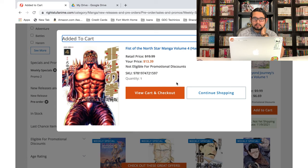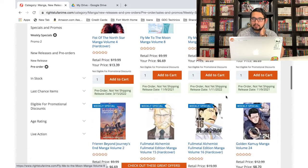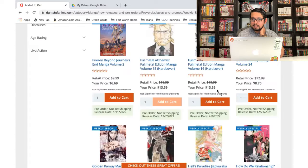Volume 4 as well — man, these covers are nice, and the fact that they're hardcovers means they're gonna look really nice on the shelf. Fly Me to the Moon — I already dropped that one; I already sold the volumes I had without even starting it, so hopefully I didn't make a mistake there. Fullmetal Alchemist — these are the new hardcovers and they're awesome, so I'm gonna add these to the cart.